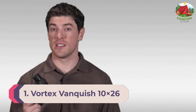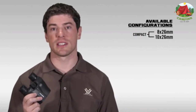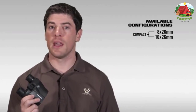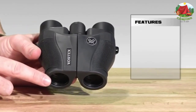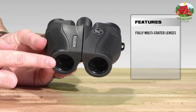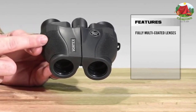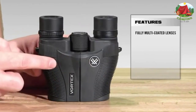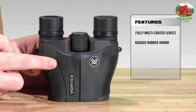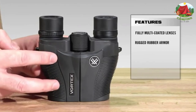Number 1: Vortex Vanquish 10x26. Can you get good binoculars for less than $200? Absolutely. How about less than $100? That's a tall order, but it can be done by Vortex. The Vanquish 10x26 manages to keep costs surprisingly low while providing quality features like fully multi-coated lenses, O-ring seals, nitrogen purge tubes, aluminum construction, and a rubber exterior coating. The result is a set of binoculars that's waterproof, compact, and frankly better than you should expect for the price.